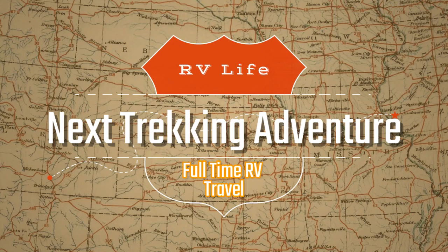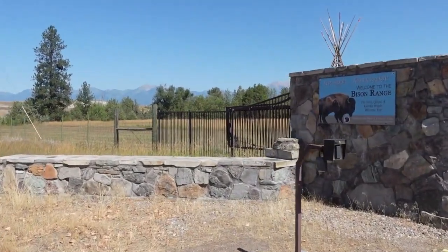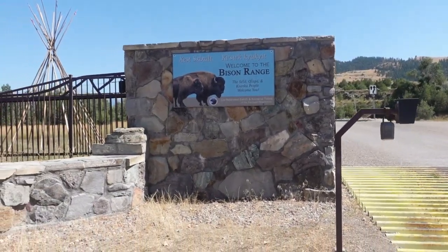Thanks for joining us on this adventure. We are full-time RV travelers — if you like our content please give us a thumbs up and subscribe. One of the things you can do when you're staying in the area is come to the bison range, which is what we did today.